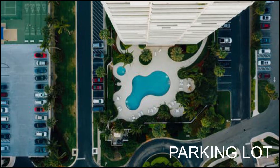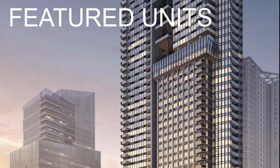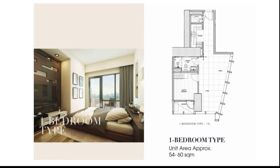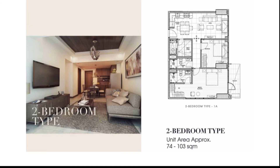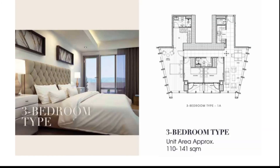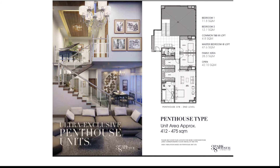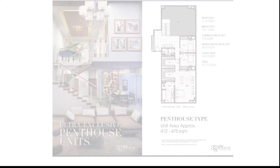These are the featured units of 38 Park Avenue. Studio units range from 24 to 29 square meters; 1-bedroom units, 54 to 60 square meters; 2-bedroom units, 74 to 103 square meters; 3-bedroom units, 110 to 141 square meters; and lastly, penthouse units, 412 to 475 square meters.